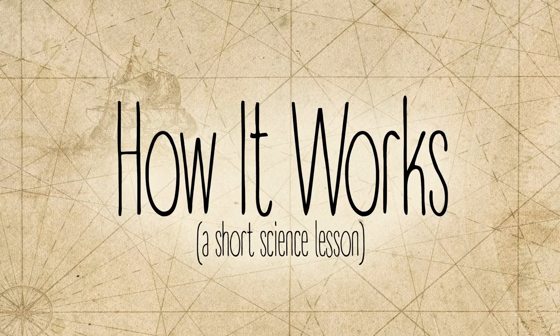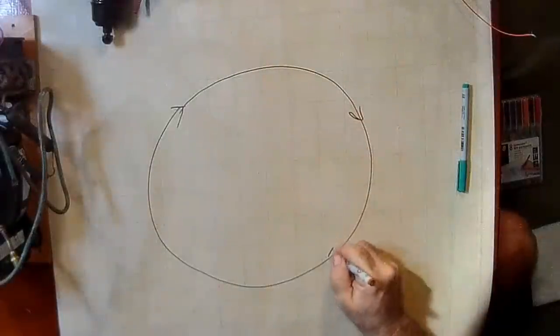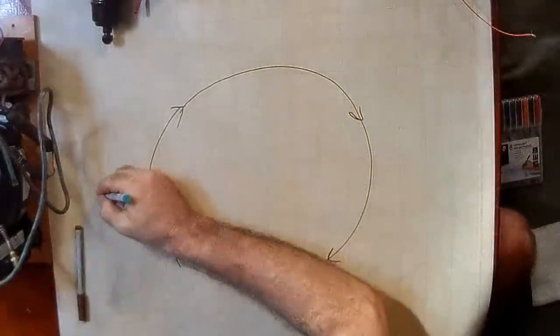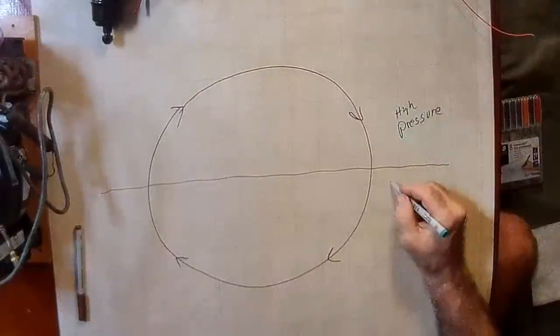Can you imagine how we'd all be living without refrigeration? We would have food shortages, so it is vital. What we do is take this working gas and do things with it. We compress it, we expand it, we put heat into it, we take heat out of it, and we run it around in a circle. We've got just a circle — this is the flow of the gas. Everything above this line is where the gas is high pressure, and below the line is where it's low pressure.